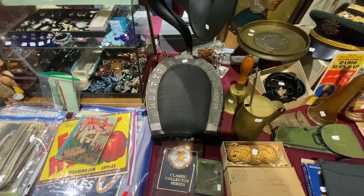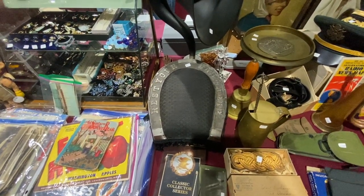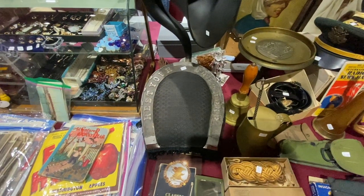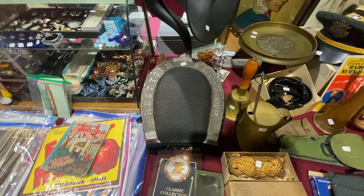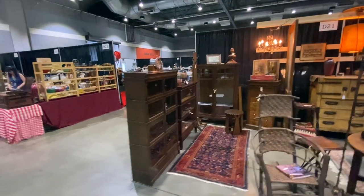This gout stool is a lot of fun — it's shaped like a horseshoe. These would have been used in commercial places. A lot of people suffered from gout; it had to do with the body not being able to process some of the rich foods and other things in their environment. You saw these in a lot of places as courtesy pieces.